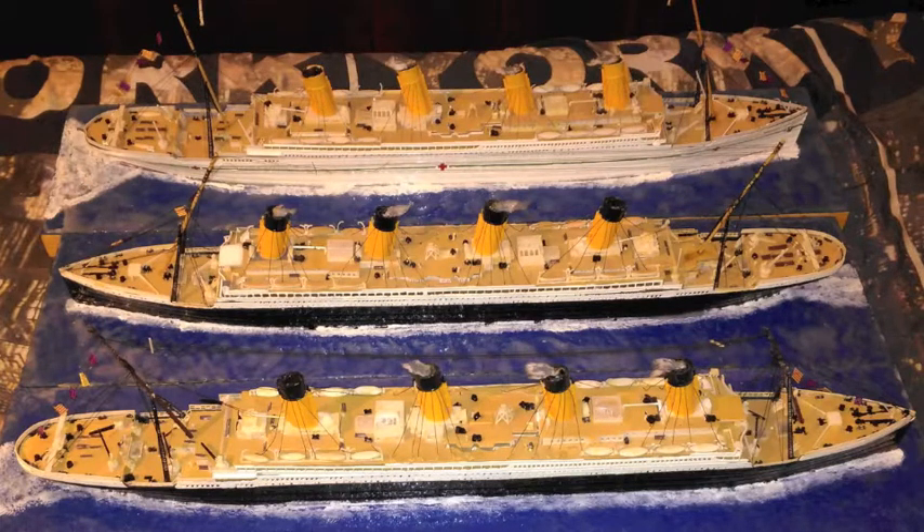Titanic cost $7.5 million to build. Olympic also cost $7.5 million to build. Britannic cost around $5 million to build.